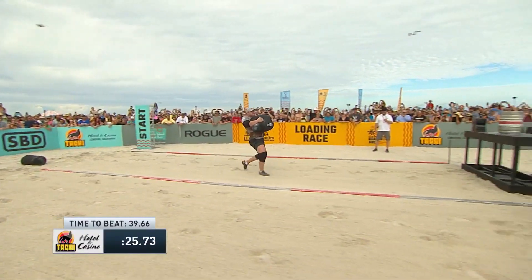And now Thor finishes with his hands off at 48.17. You can see the disappointment on his face. And quite frankly, Kiliuszkowski was a little bit disappointed as well. But he will finish second place in the loading race in 42.11.